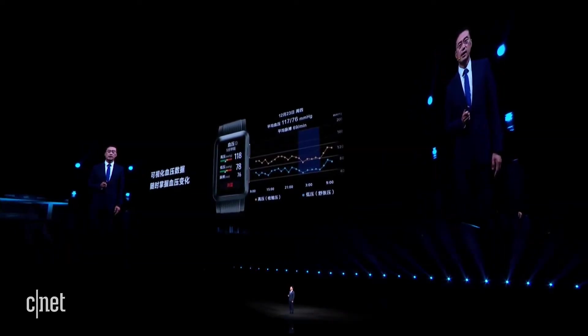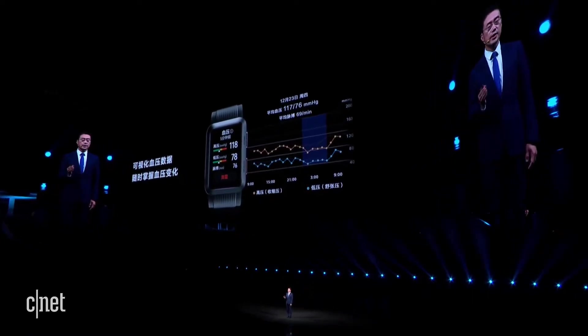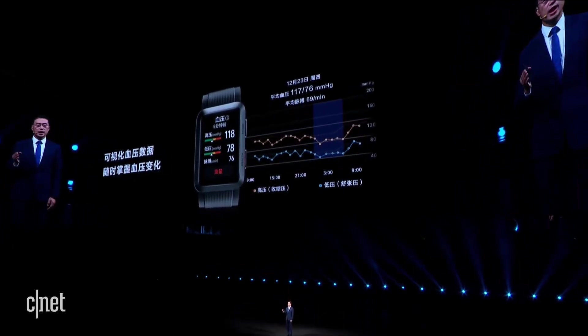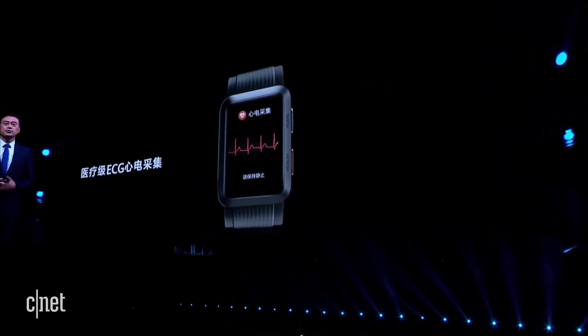This product not only makes accurate measurements, but also records blood pressure data throughout the day to monitor changes. You will be able to access blood pressure changes via the Huawei Health app so that you will know the reasons behind blood pressure changes.